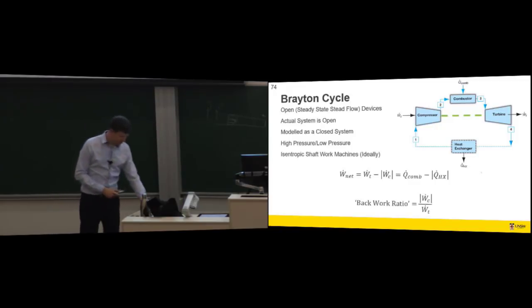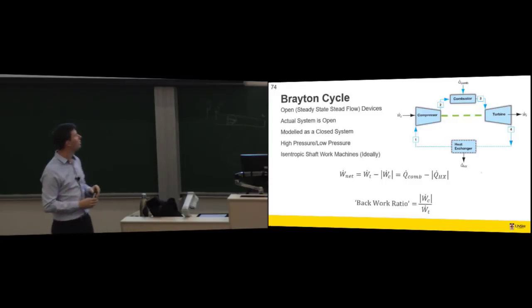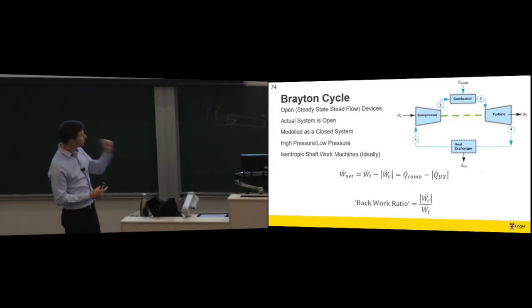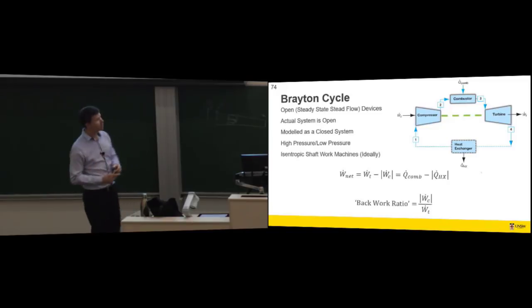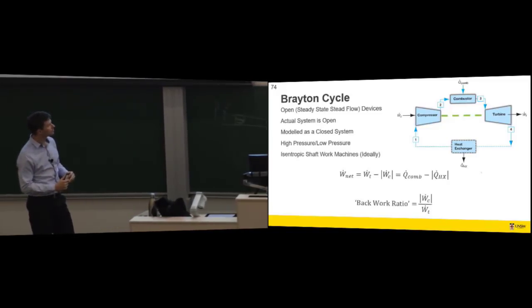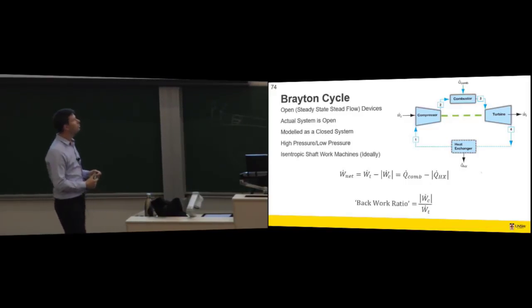All the devices are open, steady-state, steady-flow devices — unlike the auto cycle where all processes took place when the valves were closed. Here there's a steady mass flow rate of air; whatever mass flow rate comes into the compressor must leave the turbine. There's no change of mass over time within the system. The actual system is typically open; the model is closed.